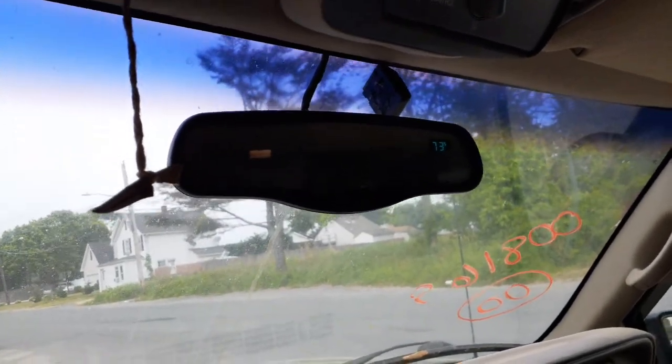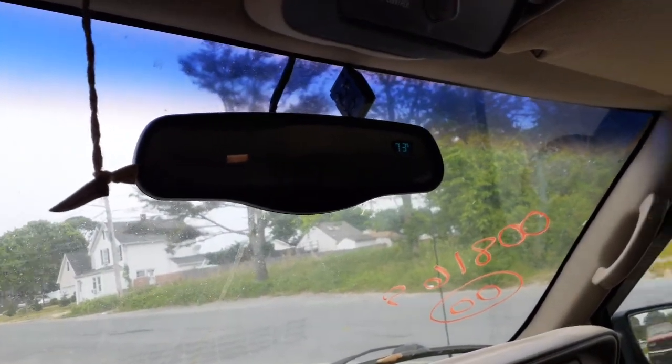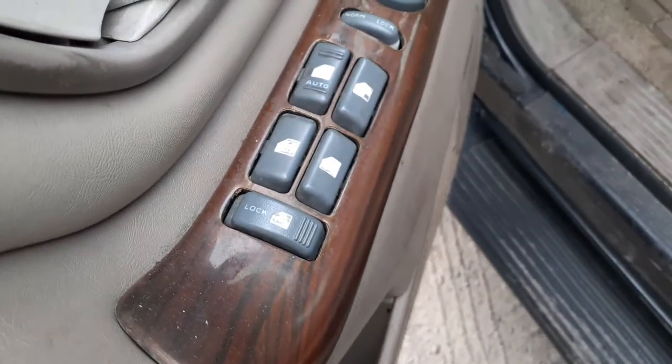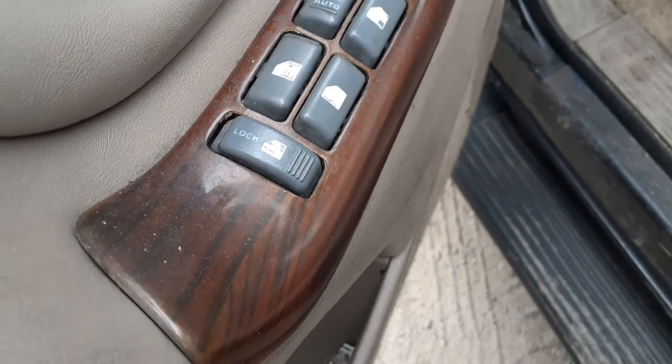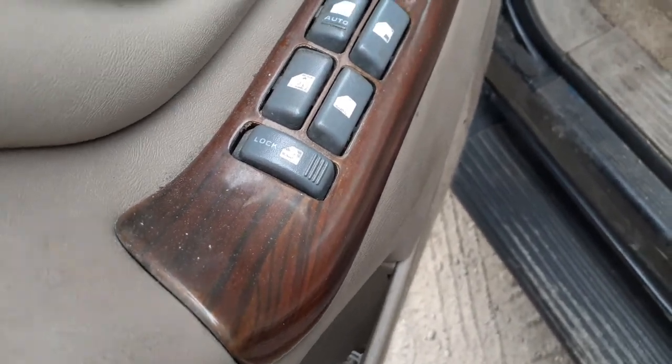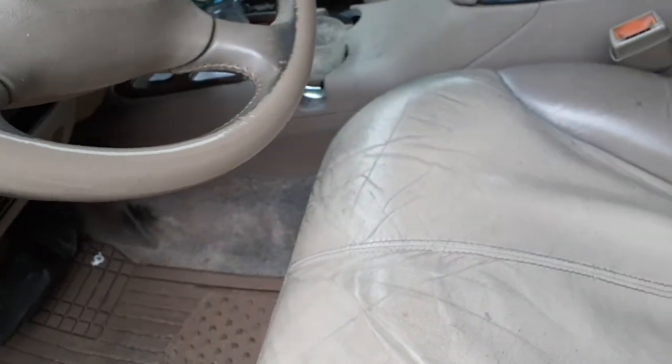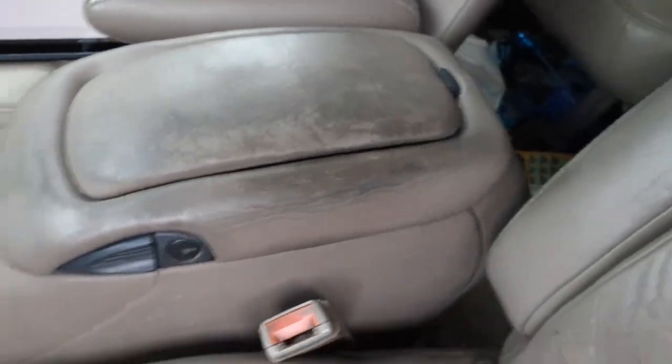Inside rear view is auto dim with compass and temp — the whole bit works. Sun visors are no good, both are broken. There's your window switches — buttons are worn a little bit. Power windows, power locks, power mirror, single auto.